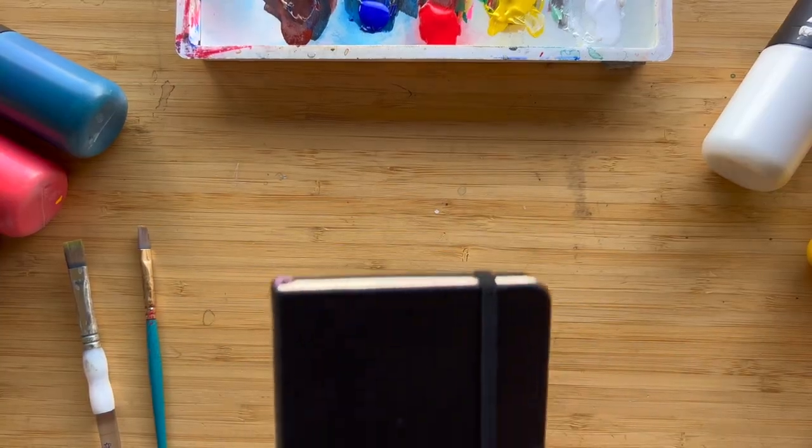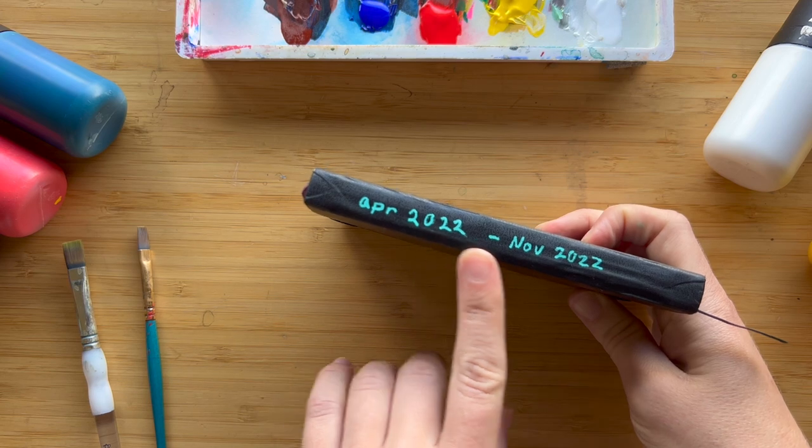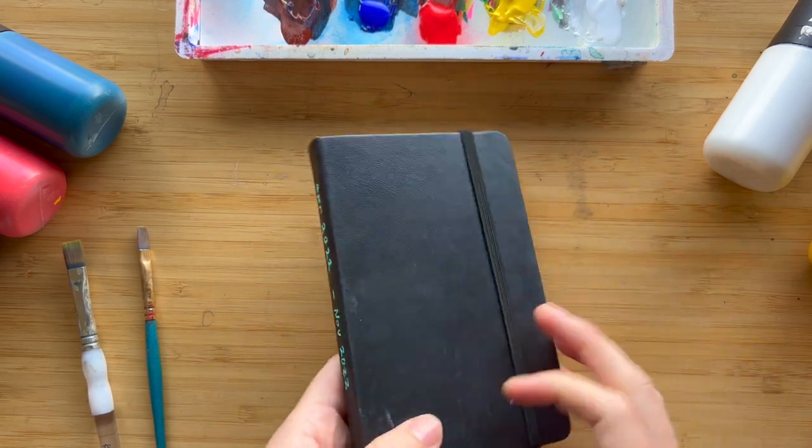Hi everyone, welcome back to my channel. If you're new here, my name is Christina Kent and I'm an oil painter based out of San Francisco. Today I'm going to give you a tour of my drawings and paintings from my most recent sketchbook — my April 2022 to November 2022 sketchbook.